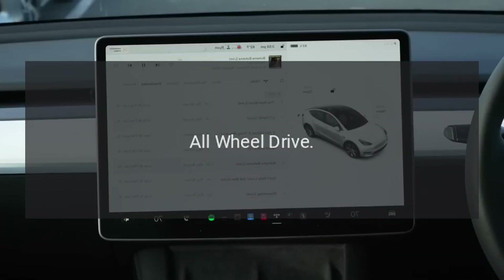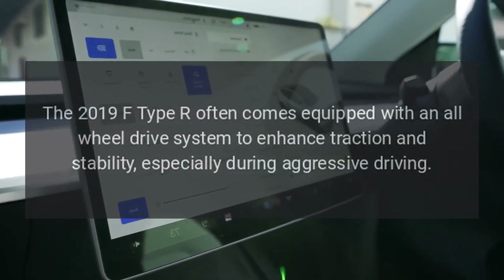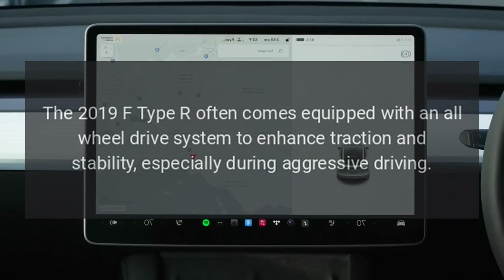All-wheel drive: The 2019 F-Type R comes equipped with an all-wheel drive system to enhance traction and stability, especially during aggressive driving.